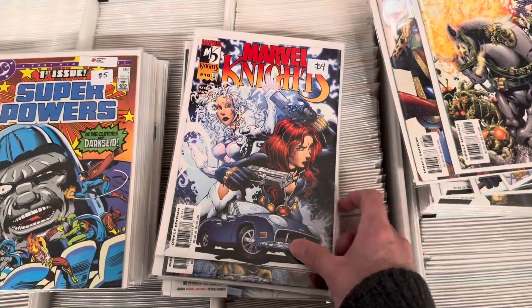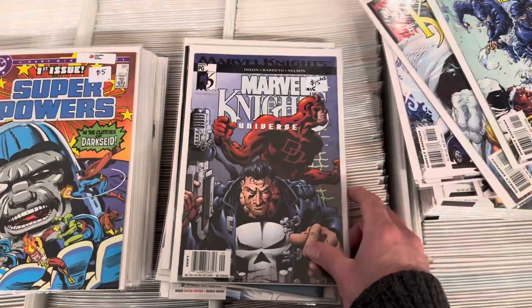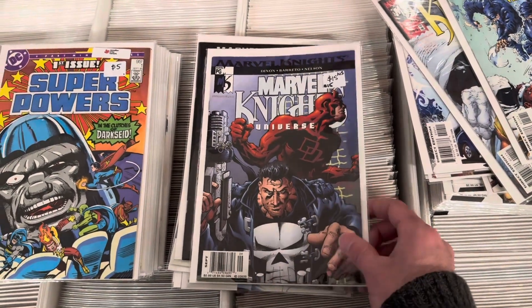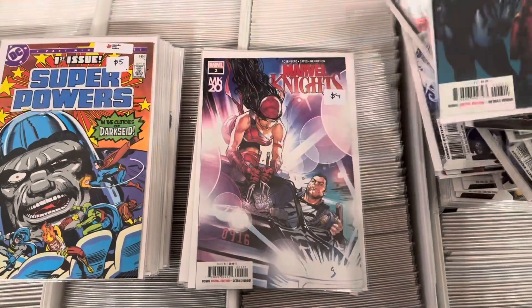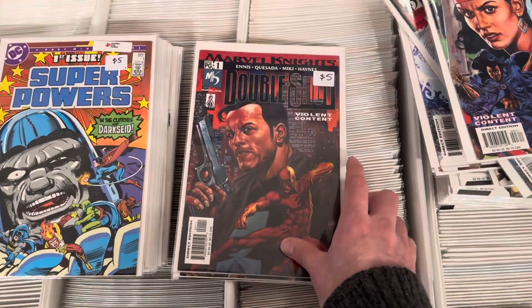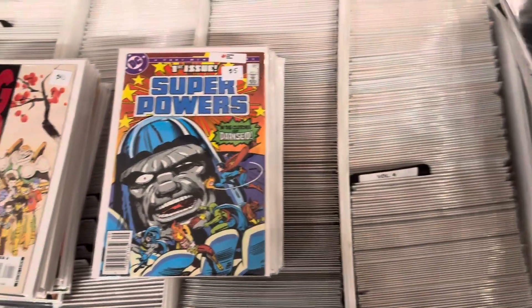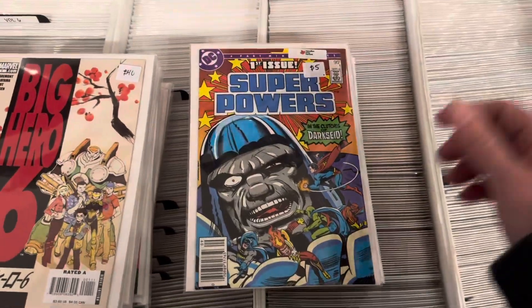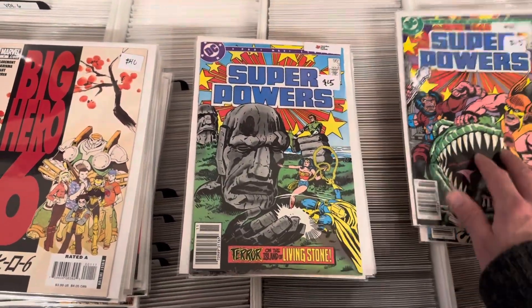Then it goes to Trimpe — I can't remember how to pronounce his name. Another high-grade newsstand. Got a Punisher Ghost Rider — that was a big book for a while. Double Shot, if you want a Garth Ennis Punisher story with Kasada drawing it. Super Powers — I haven't put this series out in a long time. Jack Kirby drawing all the classic superheroes. Can't go wrong there.